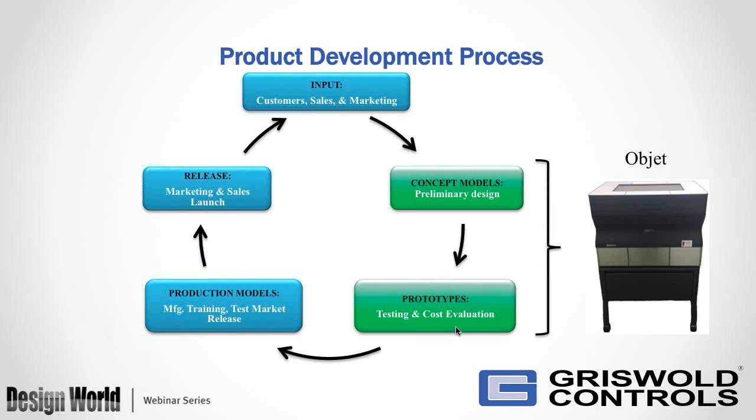This is where we can take the 3D model and have a part within the same day to communicate to everyone what's around the corner and what we're developing. We then move on to production models, where manufacturing gets involved, along with training. Sometimes we'll do a pre-production release to test the market, gather feedback, and work with marketing. Ultimately, the release involves steps for marketing and sales to launch, followed by a follow-up to make sure the customer got what they were expecting.